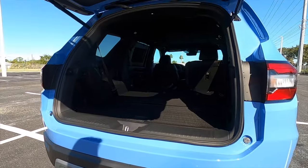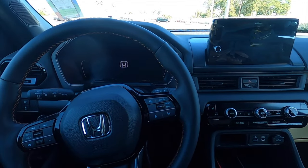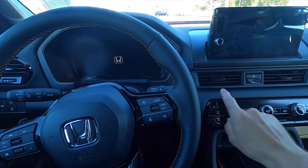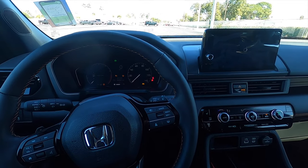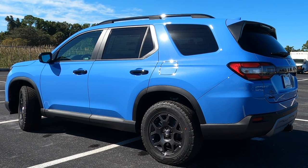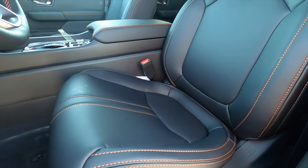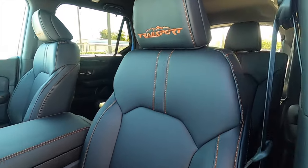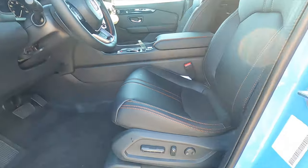Going inside the Trail Sport and starting it up so you can hear that exhaust. The driver gets a 10-way power seat adjustment and the passenger gets 4-way power, with memory for the driver. There's Trail Sport badging and orange contrast stitching throughout this durable synthetic leather interior, with good headroom and legroom.